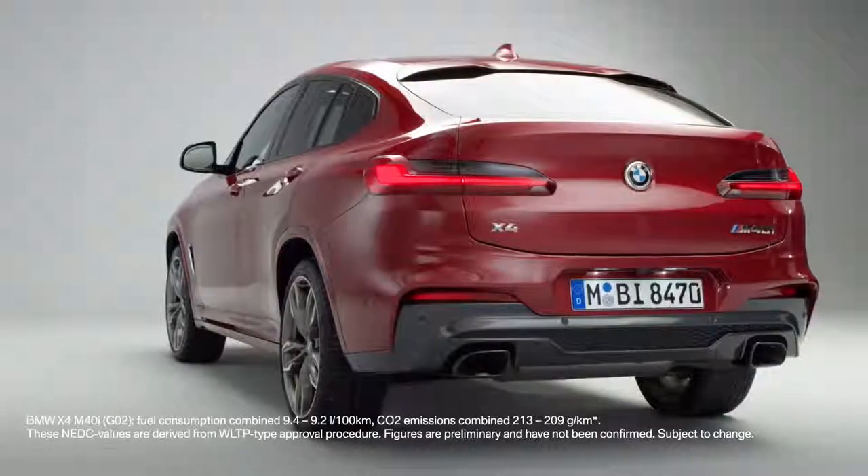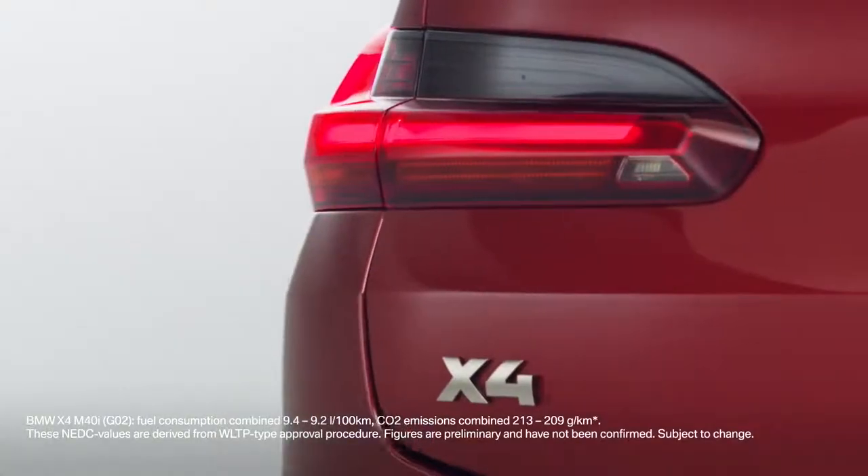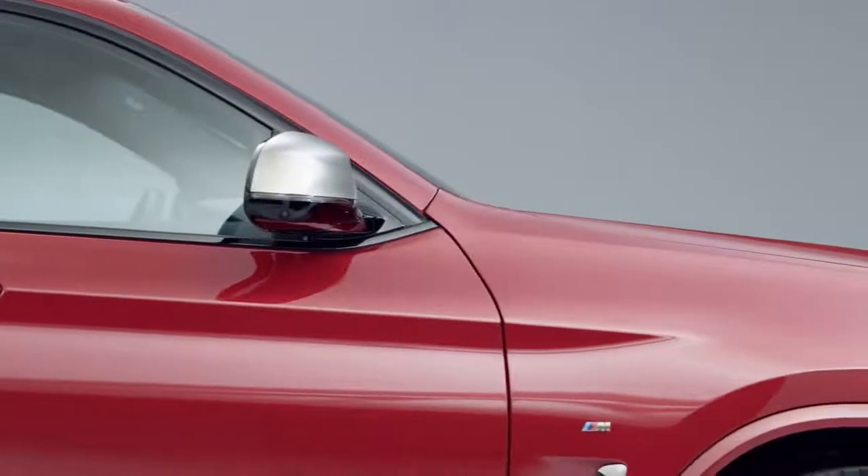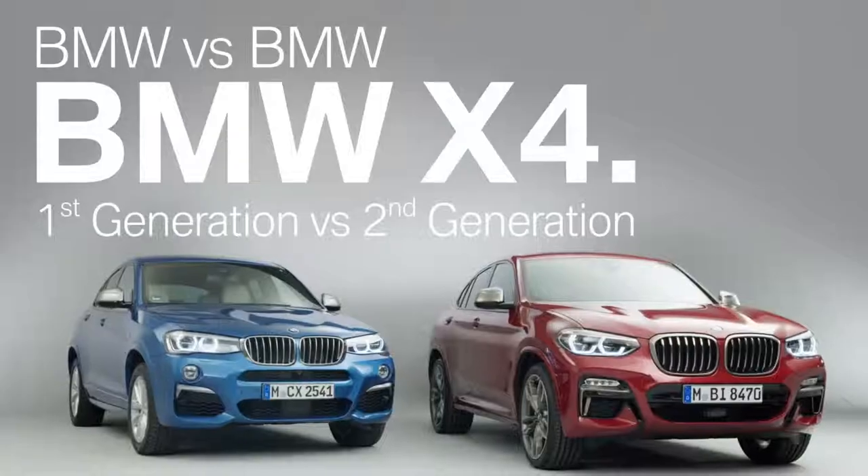On February 14, 2018, the all-new BMW X4 has been revealed to the public. So let's take the opportunity to compare the new model with its predecessor.